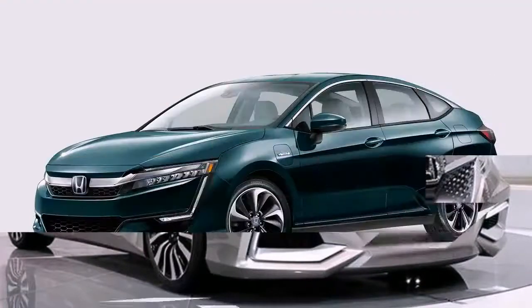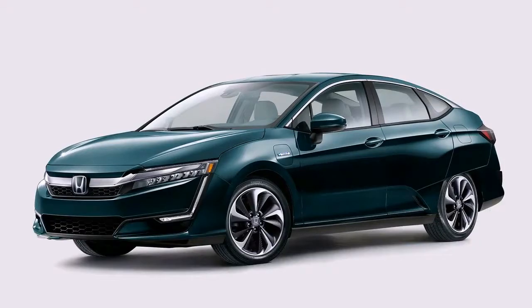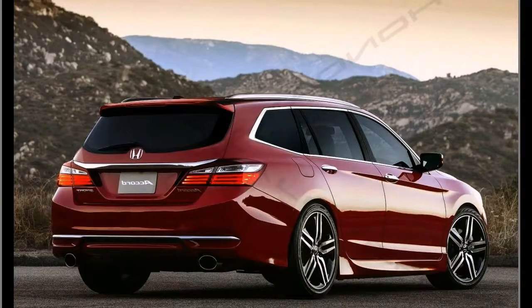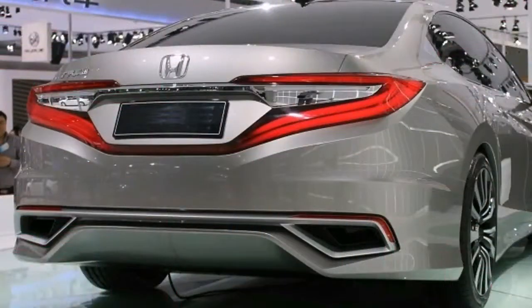With consumer hunger for crossovers increasing by the day, it may be easy to write off the launch of a new midsize sedan as no big deal. When the new midsize sedan is a Honda Accord, however, it's still very much a big deal.